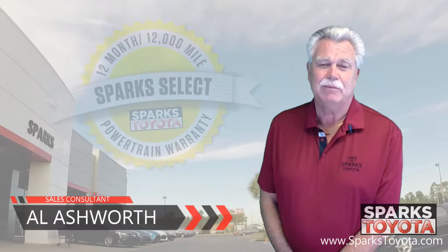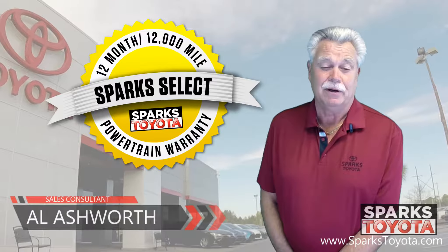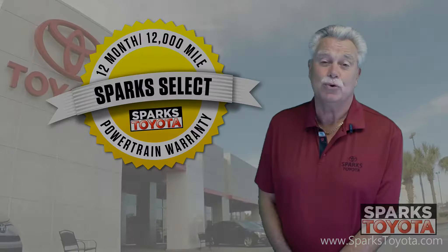Hi, welcome to Sparks Toyota. My name is Al Ashworth. I am one of the sales and leasing consultants here. I would like to take you out today to show you one of our new arrivals.